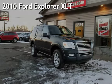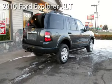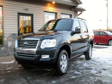Check out this pre-owned 2010 Ford Explorer XLT. This four-door SUV has a six-cylinder, 4.0-liter V6 engine, with four-wheel drive and an automatic transmission.